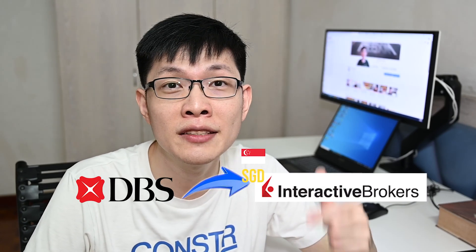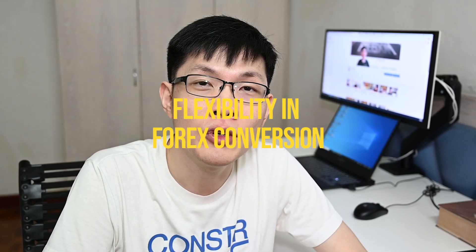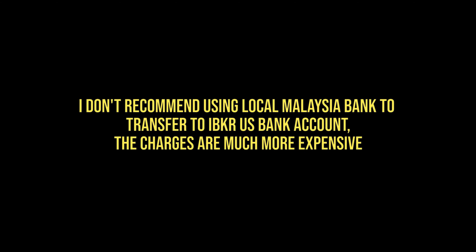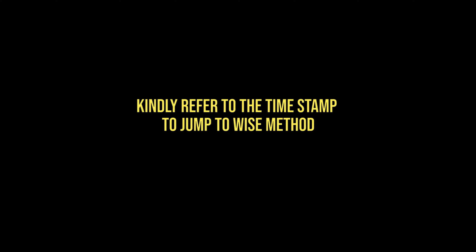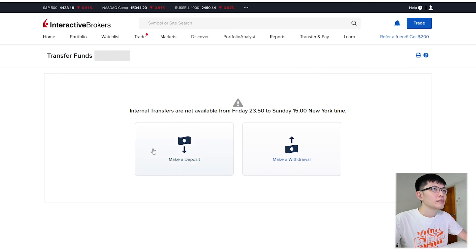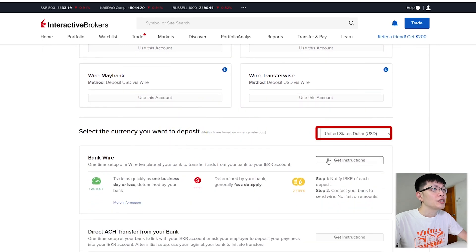So how do you fund your IBKR account? Essentially there are two methods. The first method is using a Singapore bank - you are transferring money from your Singapore bank to IBKR's Singapore bank account. Yes, they have a Singapore bank account in SGD. Once you transfer the SGD over, you can convert from SGD to USD in the IBKR platform. The advantage is that you can control the forex rate and time your conversion. If you don't have a Singapore bank account, consider CIMB Singapore. To deposit, click 'Transfer', then 'Make a Deposit'. You can see I already have 4 accounts set up, but I'll show you how to add a new recipient. Click 'Get Instructions' under 'Bank Wire'.